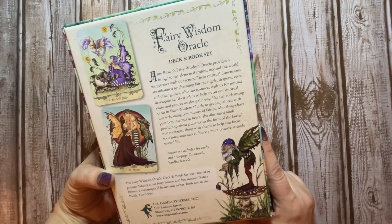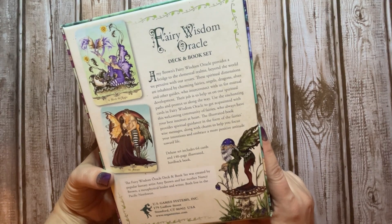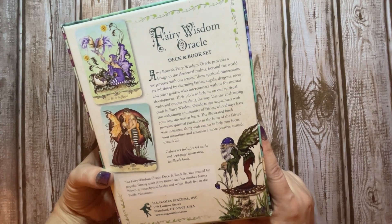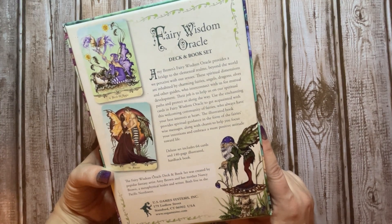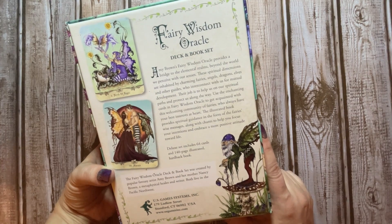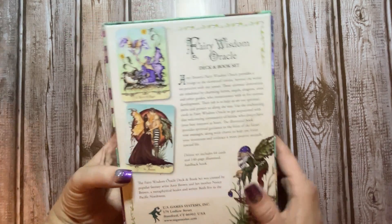Use the enchanting cards of the Fairy Wisdom Oracle to get acquainted with this welcoming community of fairies who always have your best interest at heart. The illustrated book provides spiritual guidance in the form of the fairy's wise messages, along with chants to help you focus your intentions and embrace a more positive attitude toward life. It has a 64-card deck and a 140-page book that comes with it.